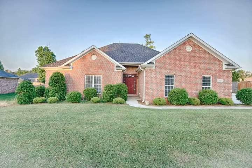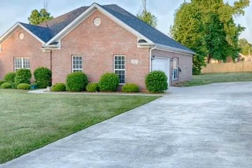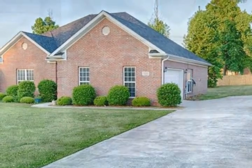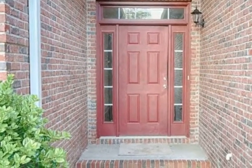This beautifully landscaped, full-brick home located in Deer Valley's subdivision features an open floor plan with an abundance of light, is full of design and detail throughout, and is move-in ready.